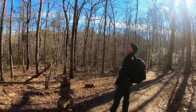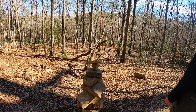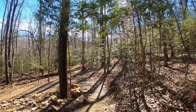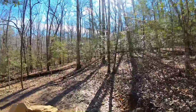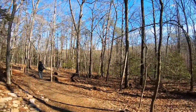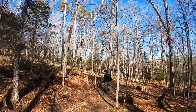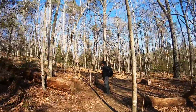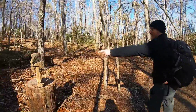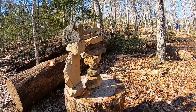There's a cairn but there doesn't seem to be a trail — somebody built an unnecessary cairn. Our first switchback. Another cairn. Apparently some people hiking this trail don't understand what it means to build a cairn. That one's pretty impressive though — it's like Jenga but better. That is true.